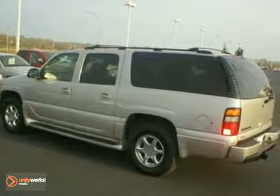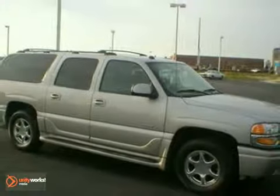Stop by, call or email us today at Rochester Car Clearance. We look forward to earning your business.